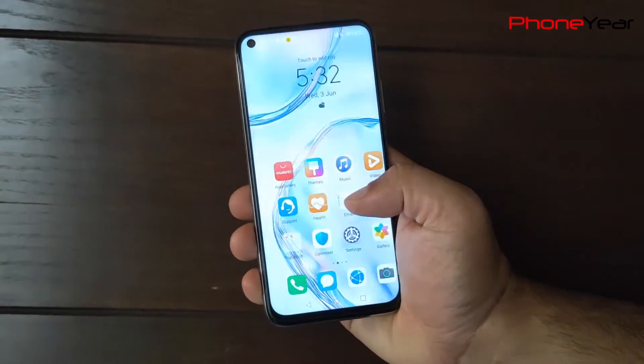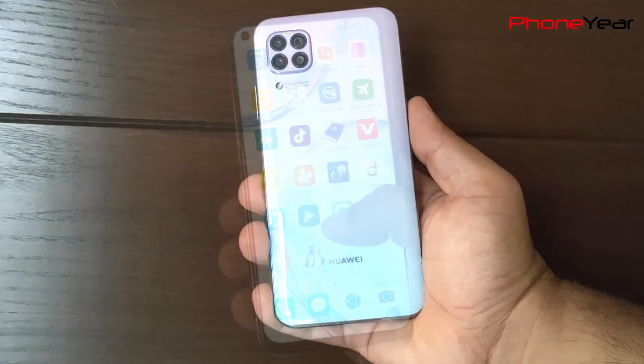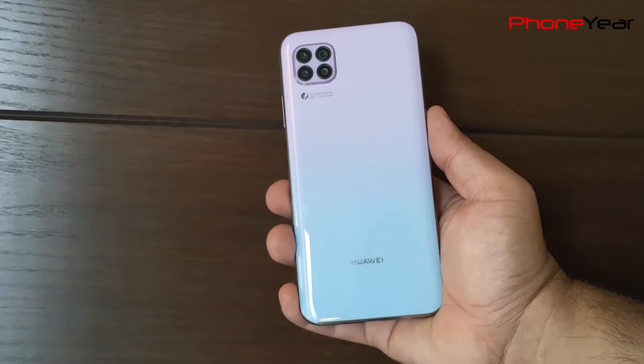Hello friends, this is Mudassar from Phonier and we have another device for the battery test today. It is the Huawei Nova 7i.